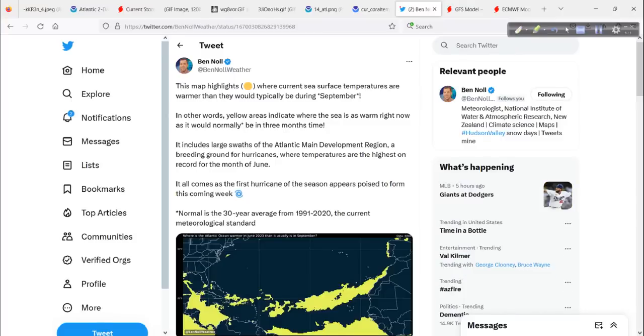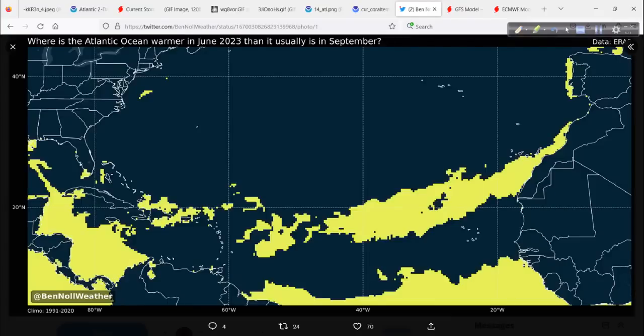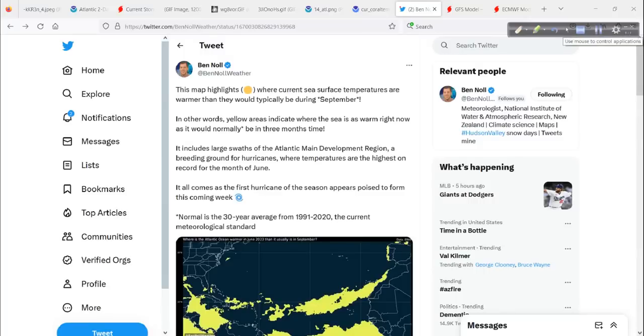I love Ben Knoll's insights. This map highlights where current sea surface temperatures are warmer than they would typically be during September. In other words, yellow areas indicate where the sea is as warm right now as it would normally be three months from now. That includes large swaths of the Atlantic main development region — which is of course where our invest area is located, a breeding ground for hurricanes. These are the areas that are warmer than they would usually be in September. Truly impressive — we're now starting to see development when we would normally not, displaced by perhaps 60 days. Quite remarkable.